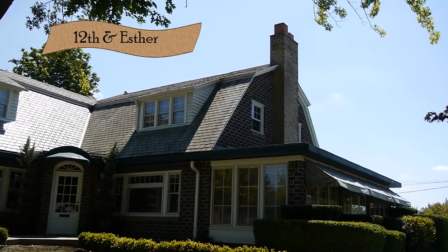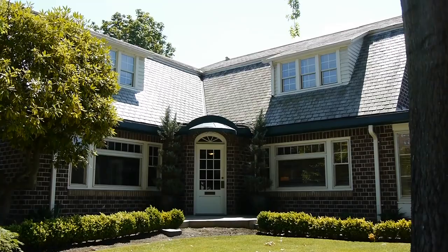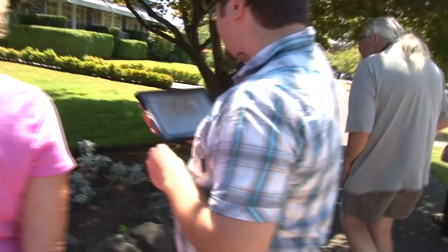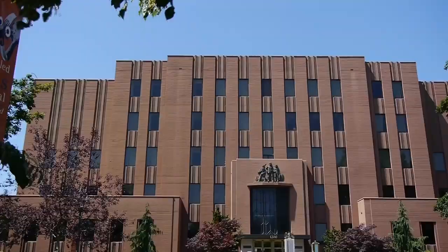We'll pause here and take a look at what's called the Esther Building — or the DuBois Building. It was originally owned by George DuBois, whose family owned lumber mills and various businesses in the area and were quite prominent. This site also served as the location of the YWCA for some time.